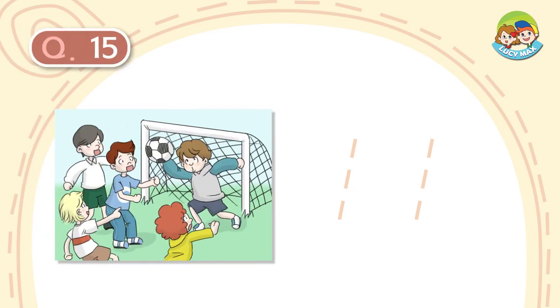Question number 15. A: A boy is kicking the ball. B: A boy is blocking the ball. C: A girl falls down.